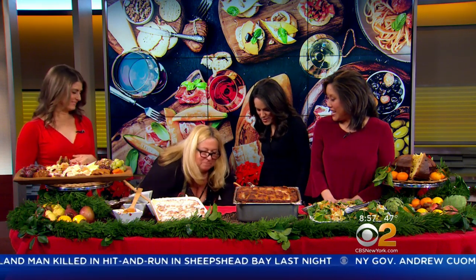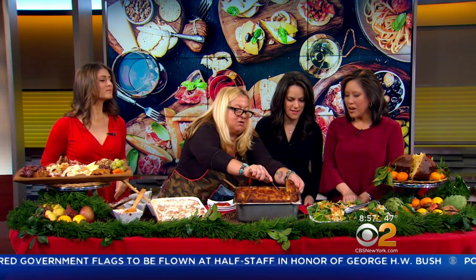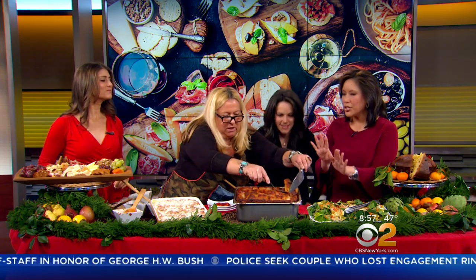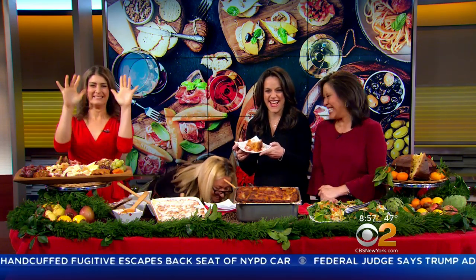We have 30 seconds left to taste this. This is how we serve it — I scooped one out, I cut it smaller. Oh my goodness, that looks great! Thank you so much for being here, Beatrice. Of course. We're back tonight at 11 — have a great weekend. We're going to eat. Bye!